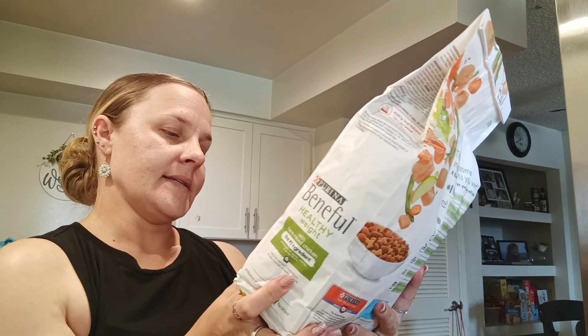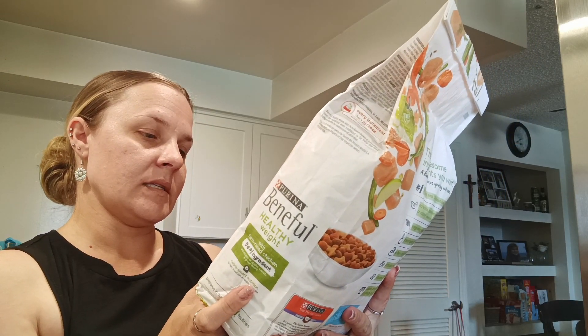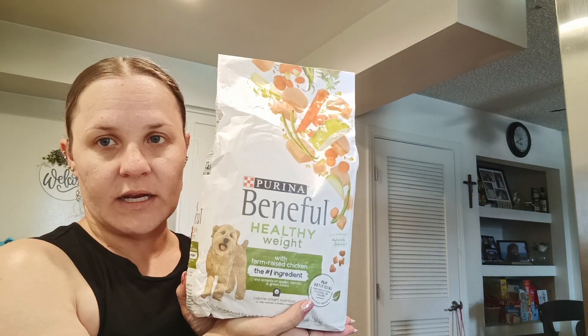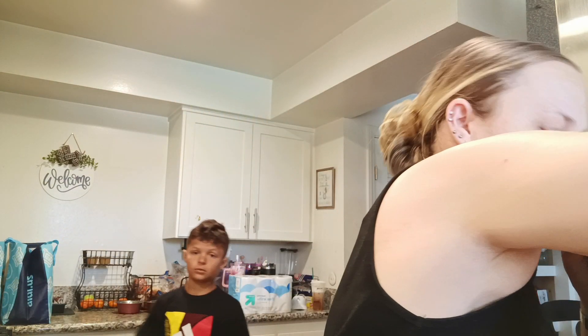It has apples, carrots, green beans, and chicken in it. It's calorie smart nutrition. This was $5.99, so I grabbed that because Daisy's starting to get a little chunky. You need to wait. And then I picked up some of the wet food. This is the Cesar Angus beef flavor with bacon and cheese. I'll split these in two for two servings.